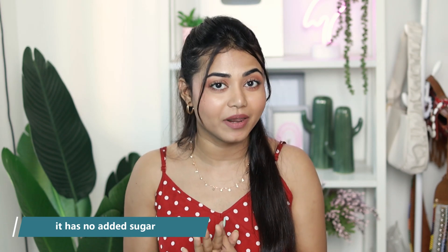I regularly use HK Vitals Skin Radiance Collagen and you can literally see the difference in my skin — it has been a game changer. If you want to add it to your daily diet, check the link in the description box and use my promo code to save extra. You'll thank me later when your skin starts looking glowing, healthy, and younger!